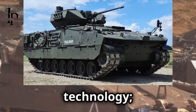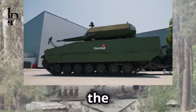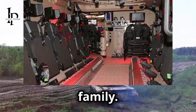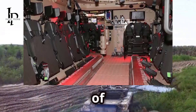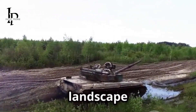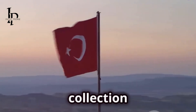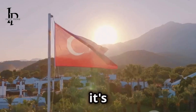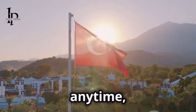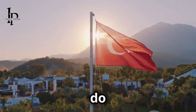With its advanced weaponry, superior armor, and unmatched mobility, the Tulpar family is poised to become a game changer on the battlefield. It's not just about having the best technology — it's about having the right technology for the right situation. The Tulpar family is more than a collection of armored vehicles; it's a statement that Turkey is ready to face any challenge, anytime, anywhere.